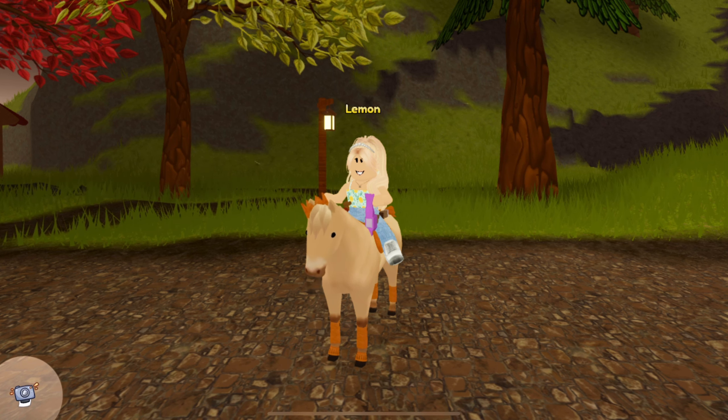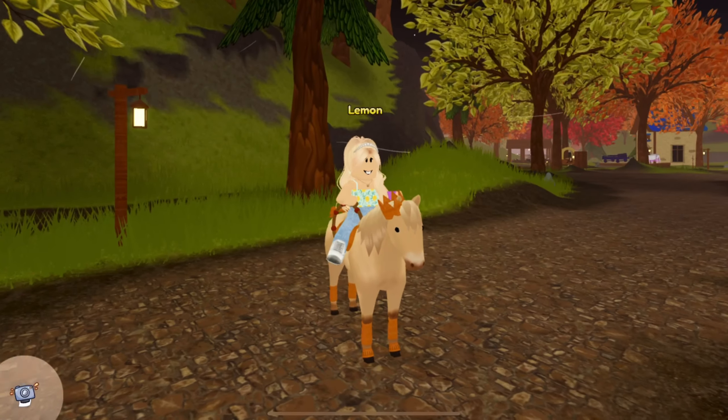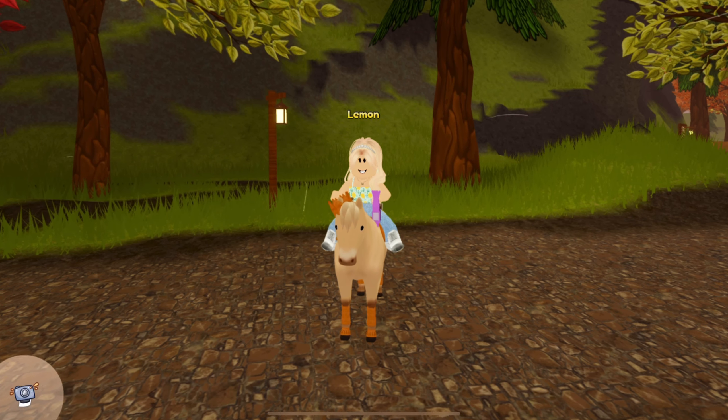To recap: they have two extra gaits — the tolt and the flying pace — and their height range is between 12 to 14 hands high. That's what I wanted to share with you guys. I hope this video helped. So excited to get a new breed, and subscribe for Wild Horse Islands content and news. I hope you all have a wonderful day — goodbye everybody!